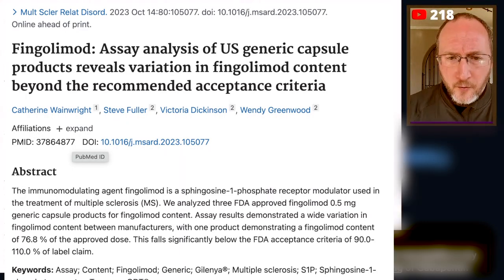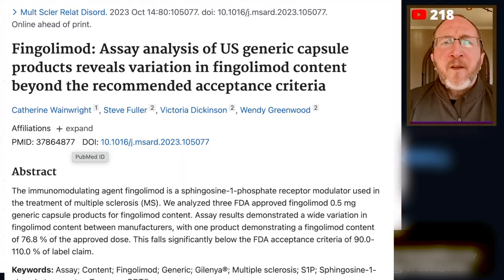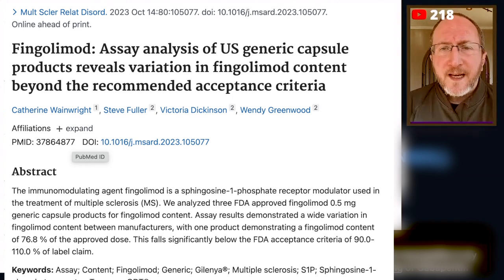I want to start off by sharing this research paper with you. This article is bothersome to me. Fingolimod, which is an oral agent to treat MS,